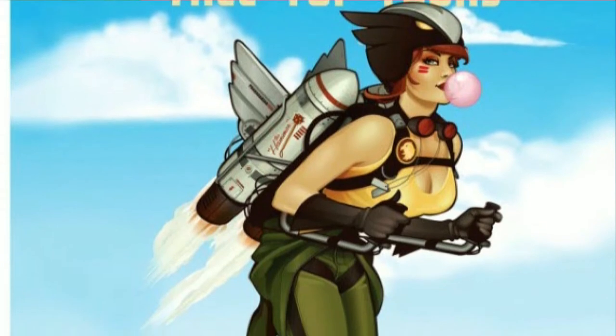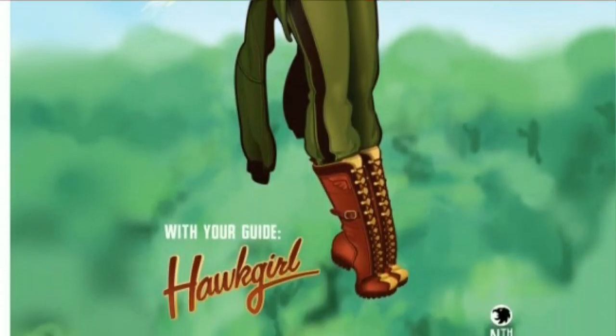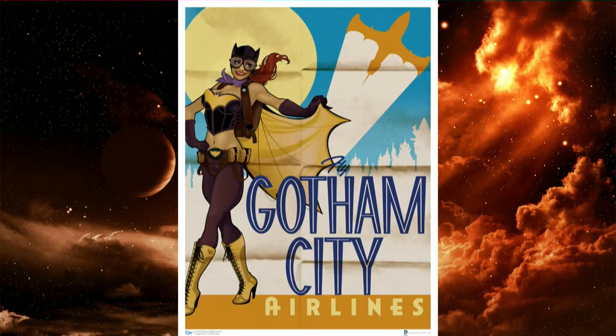They also have Hawkgirl dressed up in all aviation — she has a jet pack on her back and aviator goggles as well. You're going to have Poison Ivy, and also Batgirl is going to be there as well. All these costumes are really cool, really fantastic. Check it out.